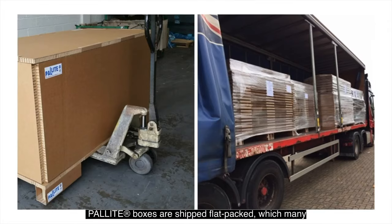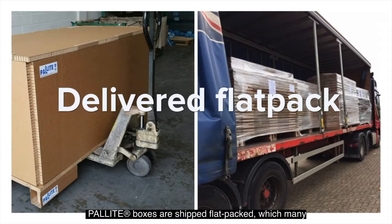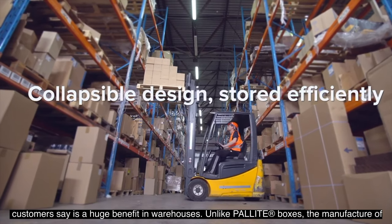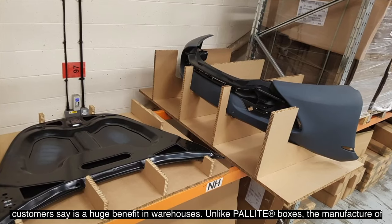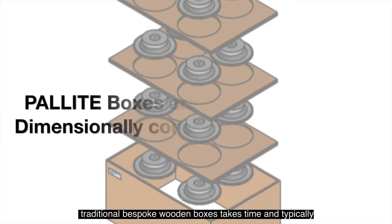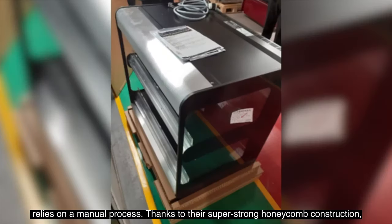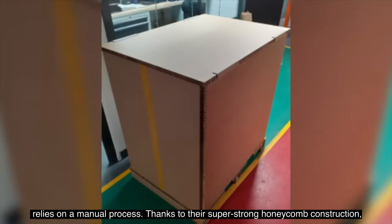Unlike the traditional alternatives, Palite boxes are shipped flat packed, which many customers say is a huge benefit in warehouses. Unlike Palite boxes, the manufacture of traditional bespoke wooden boxes takes time and typically relies on a manual process.